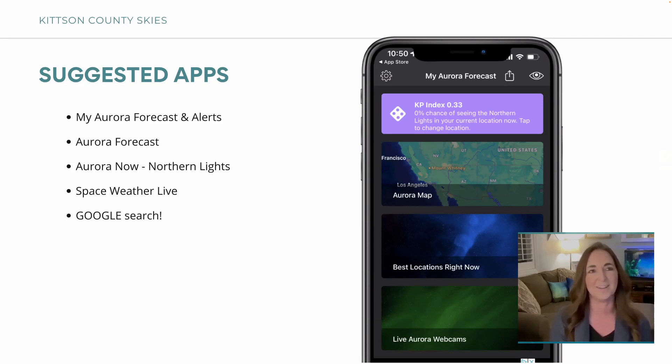The more north you go — especially Alaska, Norway, or Iceland — the Northern Lights are going to be amazing. But I always say I've seen them just as good here in northwest Minnesota, or in Michigan's Upper Peninsula, on a good night. It might only happen once every couple of years, but it's possible. Space Weather Live is also a good app. There are Facebook groups for a lot of this too, or just Google search.